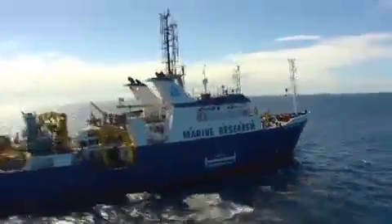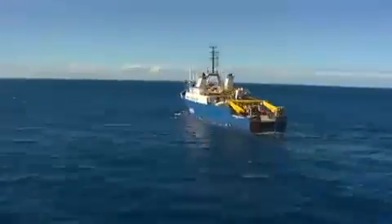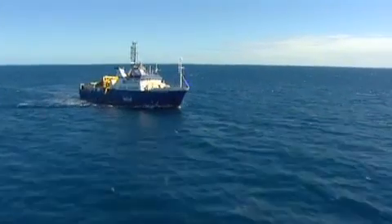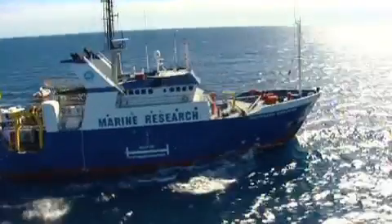This is the Southern Surveyor out off the Great Barrier Reef. This ship is the Marine National Facility, which means many Australian scientists can ask to use the ship for research. It's also managed by CSIRO.